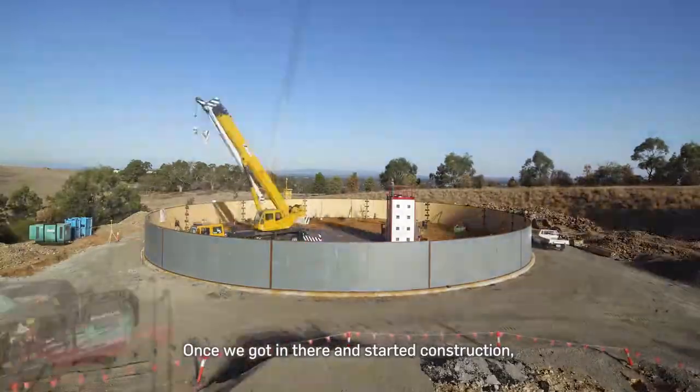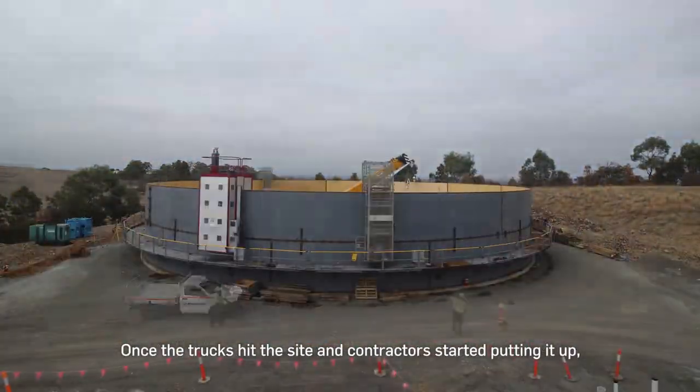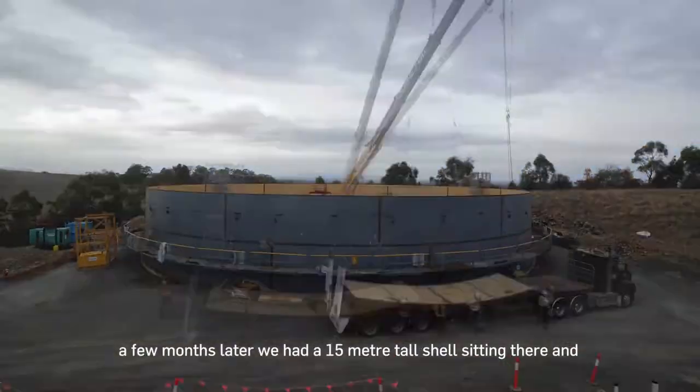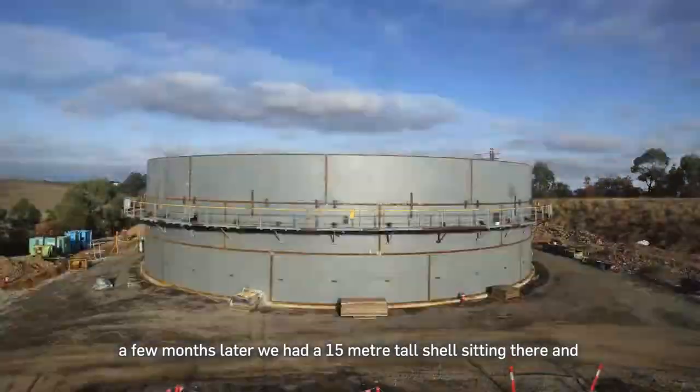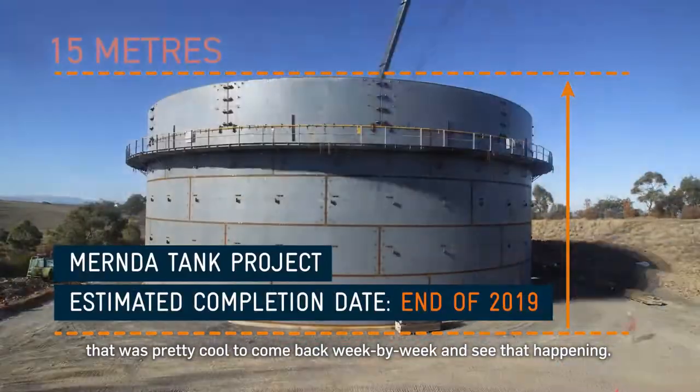Once we got in there and started constructing things, it was amazing how quickly it went up. Once the trucks hit the site and contractors started putting it up, a few months later we have a 15 metre tall shell sitting there, and that was pretty cool to come back week by week and see that going up.